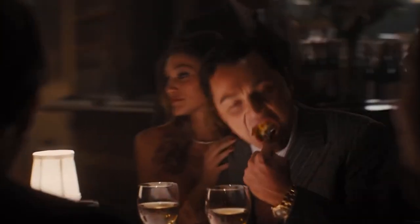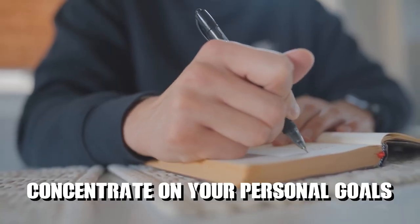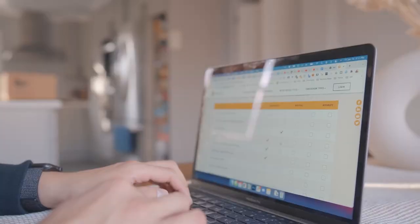Don't compare. Avoid comparing your financial situation or progress to others. Everyone has unique circumstances and journeys. Instead, concentrate on your personal goals and financial well-being. Celebrate your achievements and maintain focus on your own path towards financial success.